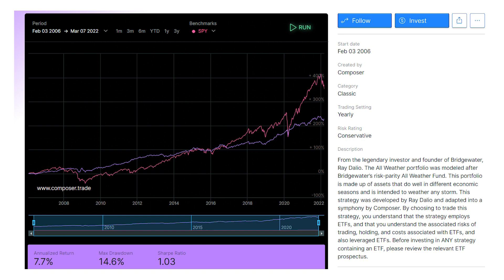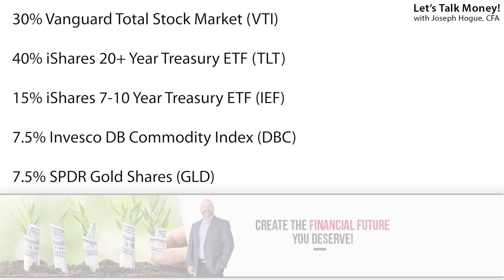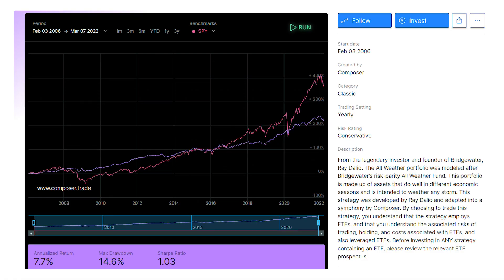Our first strategy is one of the simplest — the Dalio, built off the all-weather portfolio of legendary investor Ray Dalio, founder of the world's largest hedge fund, Bridgewater Associates. The idea is a simple once-a-year rebalancing where you adjust your portfolio back to set percentages in each investment across five ETFs. You sell what has increased and buy what has lagged to get back to those percentages — selling what's expensive and buying what's cheap. The portfolio hasn't boomed with huge returns, but it also hasn't crashed, only posting a drop of 14.6% even when stocks fell 50%, because of its exposure to bonds and other investments.